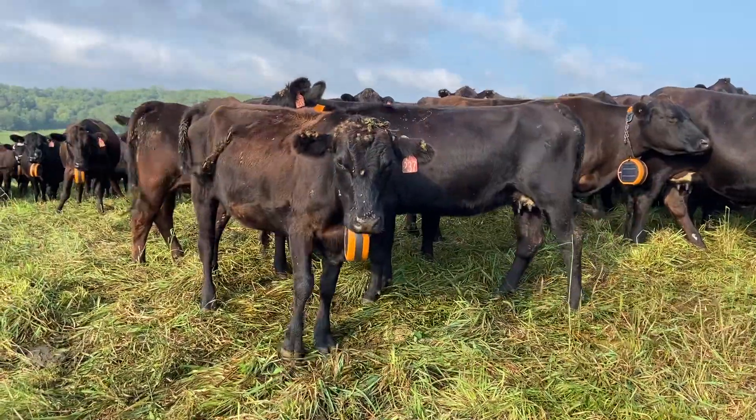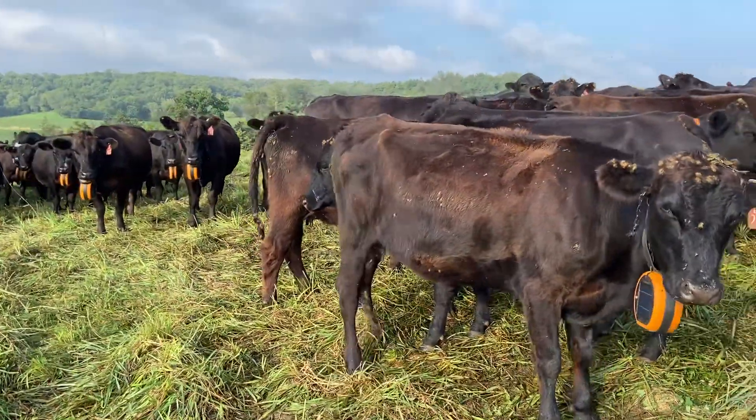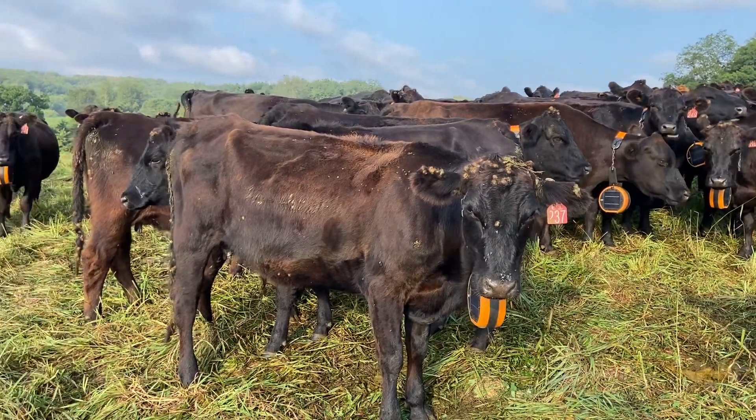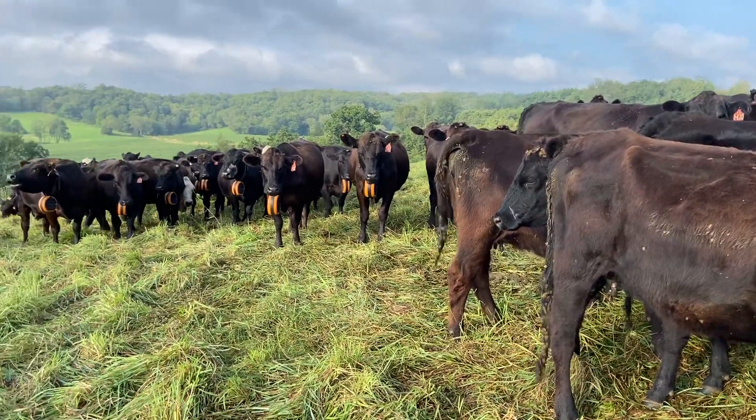So we're at eight o'clock on a Sunday morning, day eight of using the system. They trained in really well — within four days they were pretty well all trained in to the system.